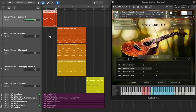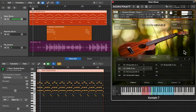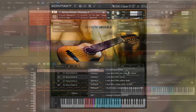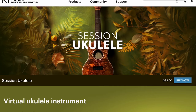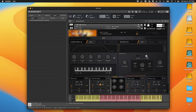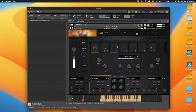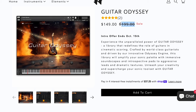Native Instruments' latest release is Session Ukulele — with three different stringed instruments, it's available now for $99. North Audio's latest release is Guitar Odyssey Cinematic Sound Engine, available on special intro price of $149, normally $199. The intro price looks like it's lingering, which is good because I'm going to have a review of this out in the next few days.